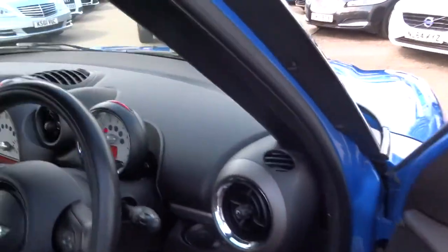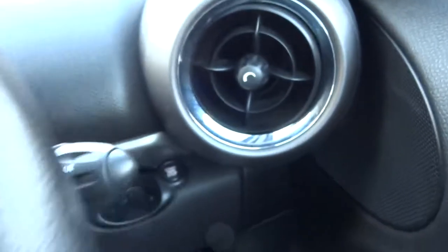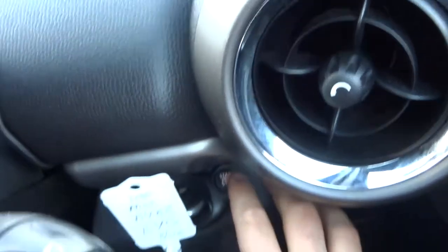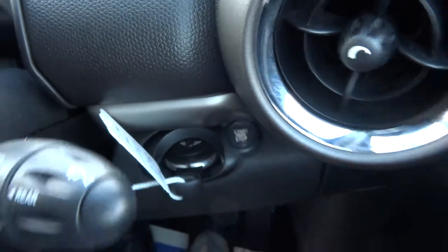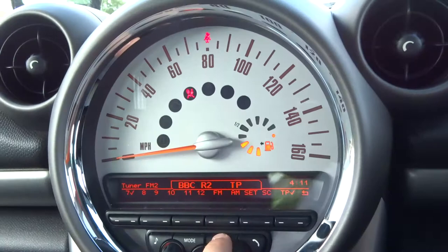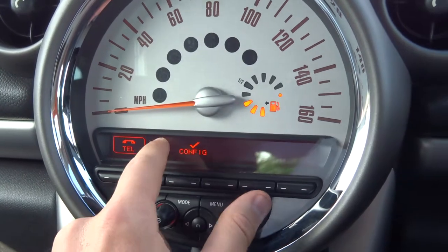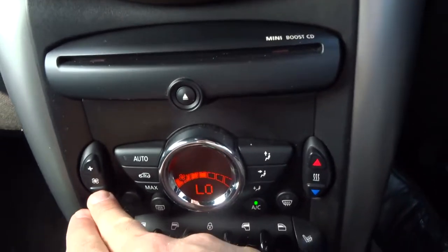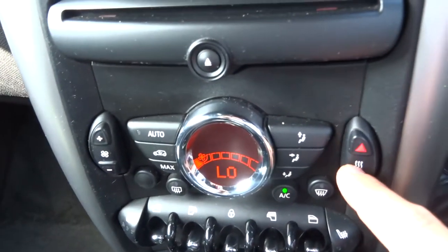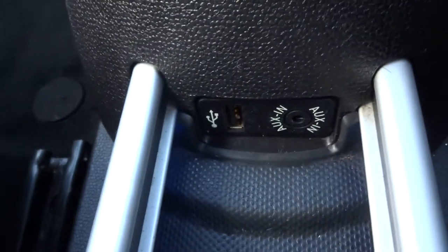I can't imagine there's been any pets or smokers. If we pop the key in, foot on the brake and then press the start button. This has got a good amount of spec on the car: Bluetooth, various options for your trip computer, air conditioning with a digital reader, heated seats, USB port, and an auxiliary port as well.